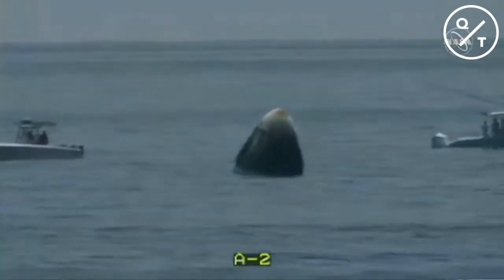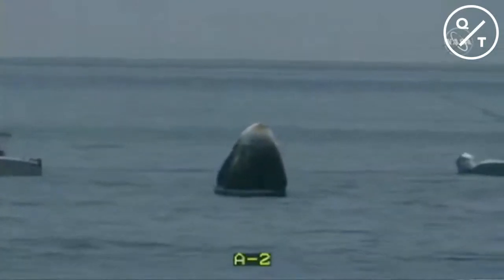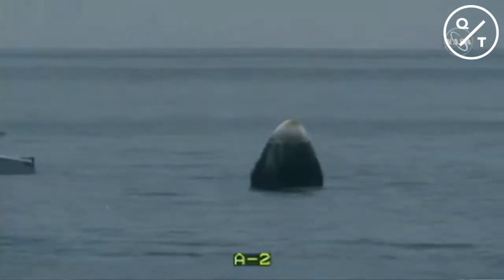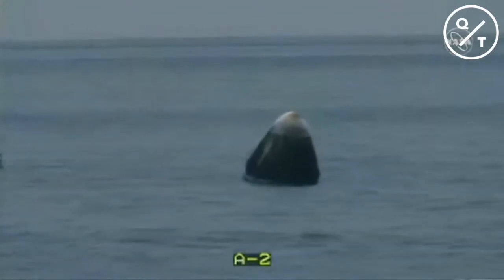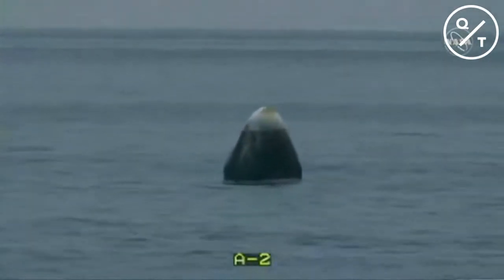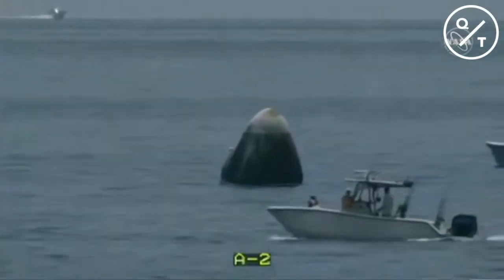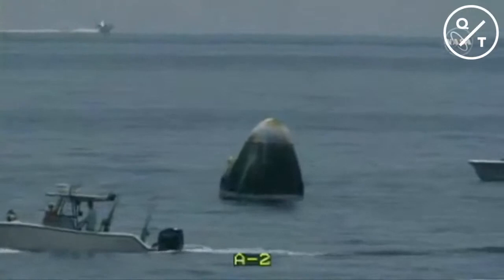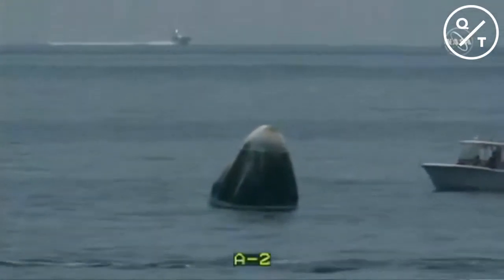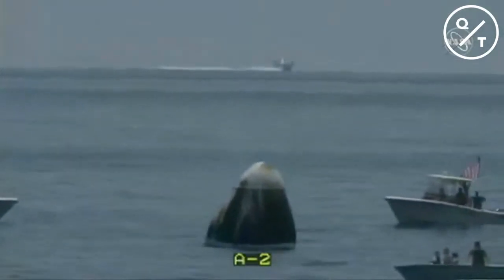As Go Navigator gets closer to Dragon off the coast of Pensacola, Florida, we're able to see the capsule in more detail. It is certainly no longer a bright shade of white — those external temperatures were reaching up to 3,500 degrees Fahrenheit. The thermal protection systems enabled Dragon to return while keeping the internal temperature temperate. The team is currently working with a few private vessels in the area to make sure they get out of there.